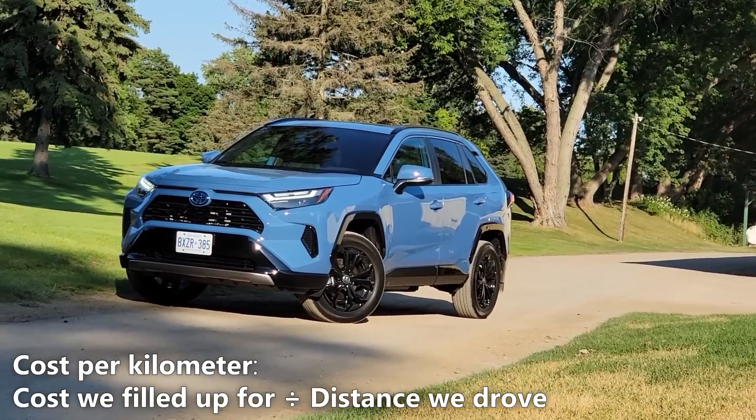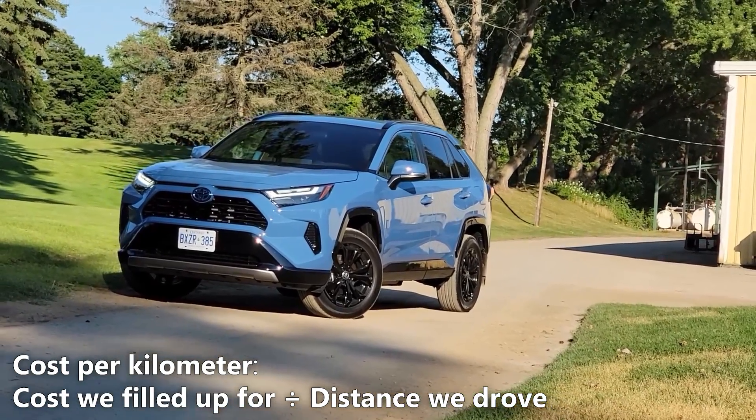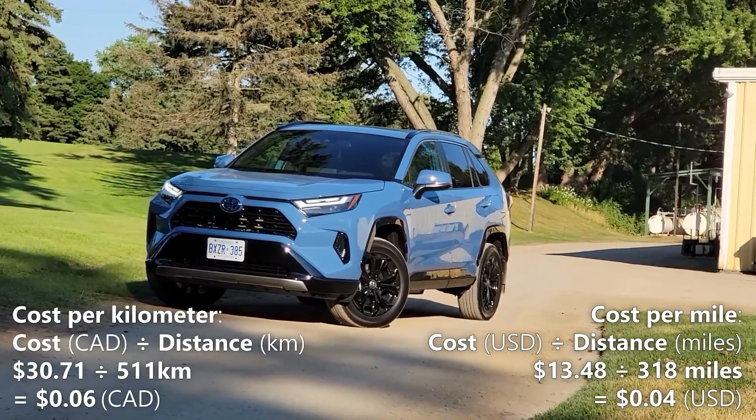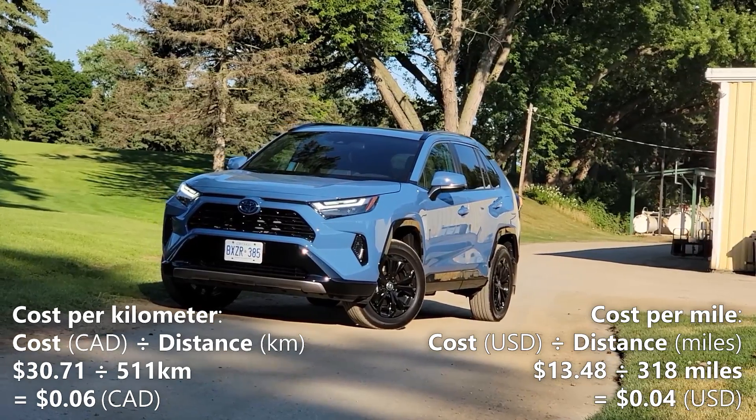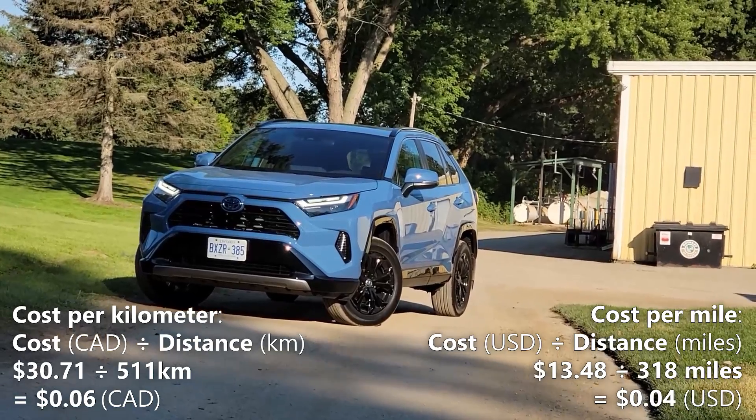Now let's calculate our cost per kilometer, and we'll do that by taking the total cost of our fill up and dividing it by the distance we drove. So $30.71 divided by 511 kilometers gives us $0.06 per kilometer. That means every kilometer in the RAV4 hybrid costs us 6 cents Canadian.